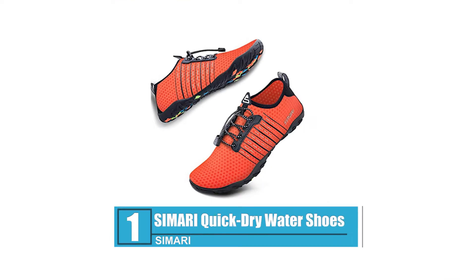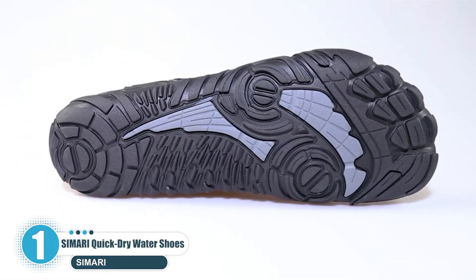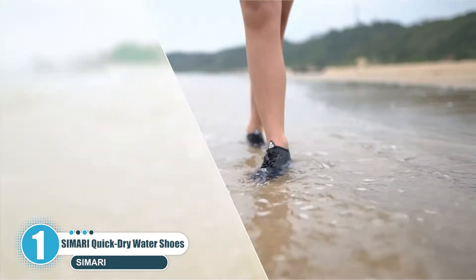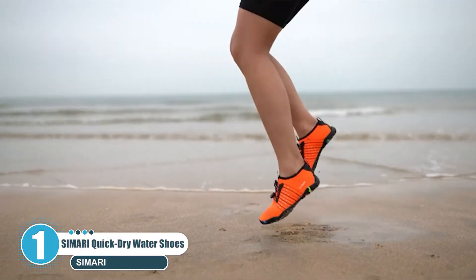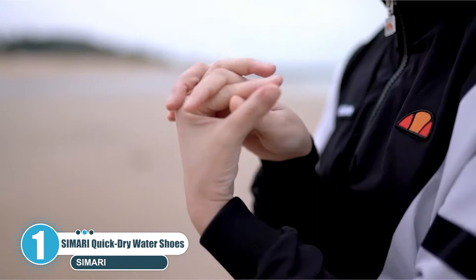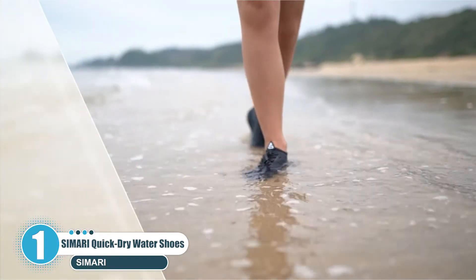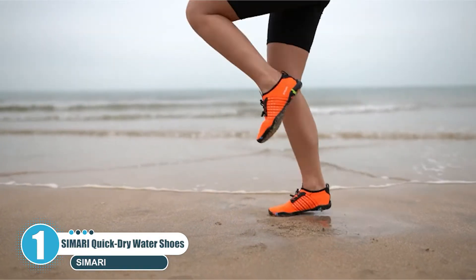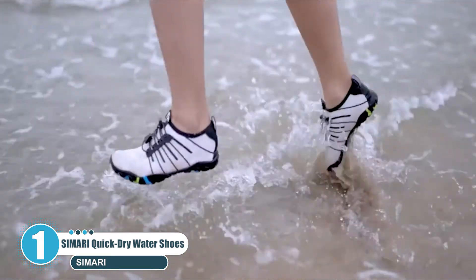Number 1: Simari Quick Dry Water Shoes. First up, we have the Simari Quick Dry Water Shoes. These beauties are made of 92% polyester with a thick abrasion-resistant rubber sole. The upper part of the shoe is made of breathable mesh material that's super stretchy, and fits snugly on your feet without feeling constricted. One of the best things about this particular fabric is how fast it dries. All in all, if you're looking for the best kayaking shoes for your on-water adventures, these are as close to perfect as you can get.